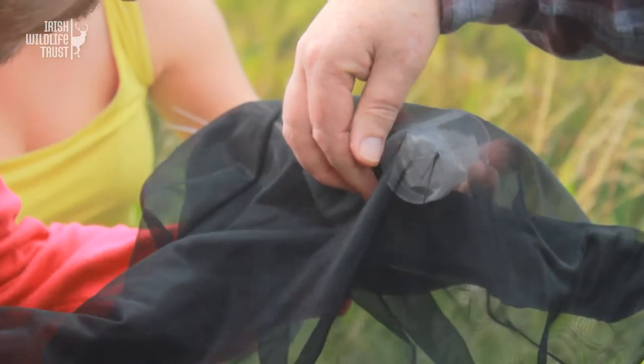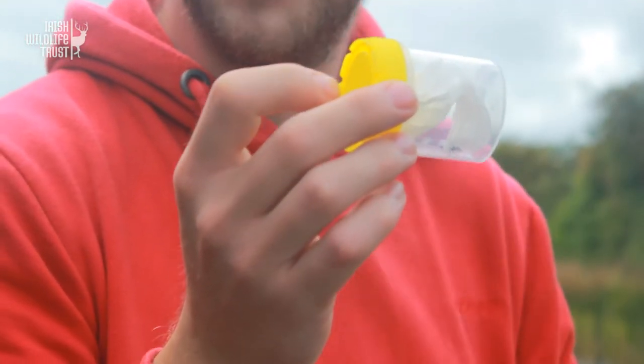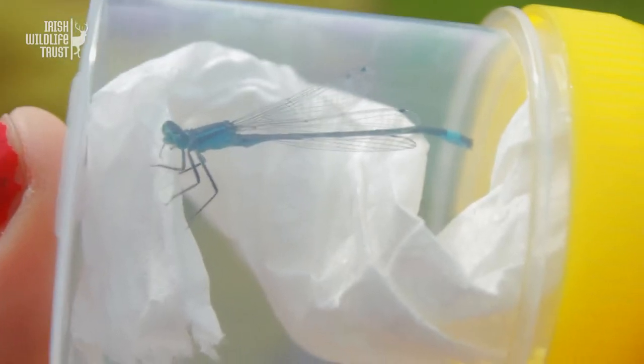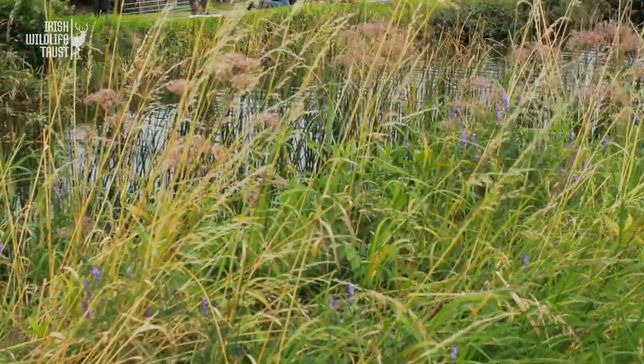Learned loads and saw loads of creatures — it was a great day. We caught loads of damselflies, so they were definitely nice to see. And great networking as well, to find out other people who were interested in the environment and things like that.